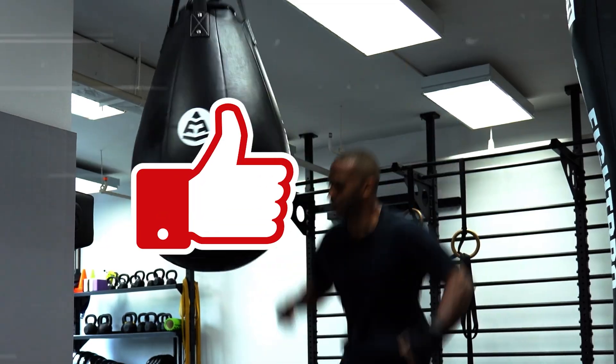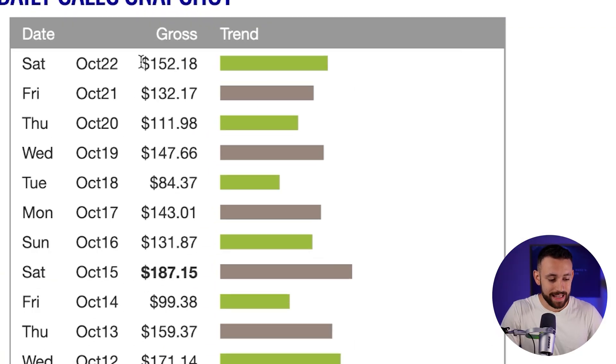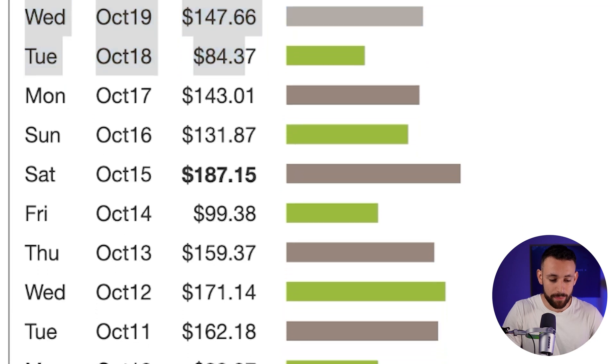All of this on a ClickBank platform, even as a complete beginner. For this method, you won't need any following, any experience, and you don't even have to show your face. If you're excited to learn this new strategy, then hit that like button and let's jump on it. In this secret method, I want to show you how you can get daily commissions just like this on a ClickBank platform, even if you're a complete beginner.